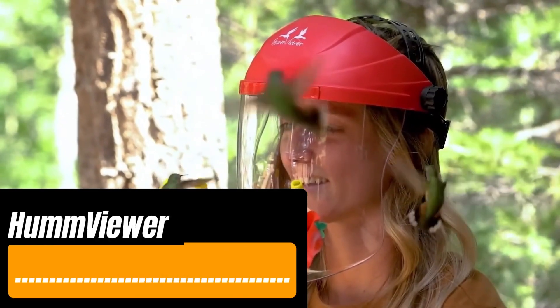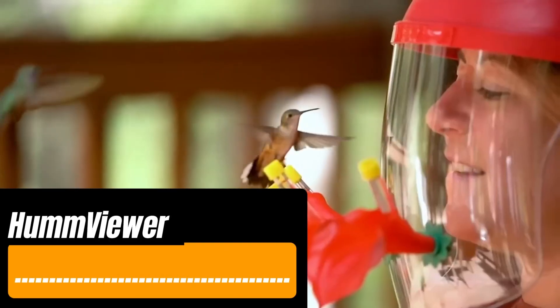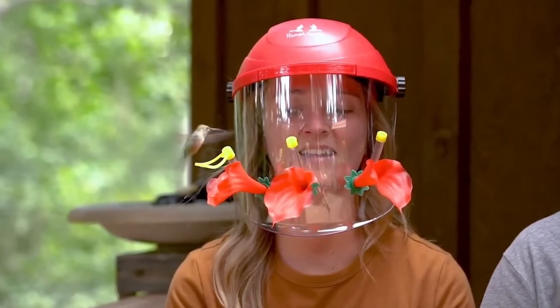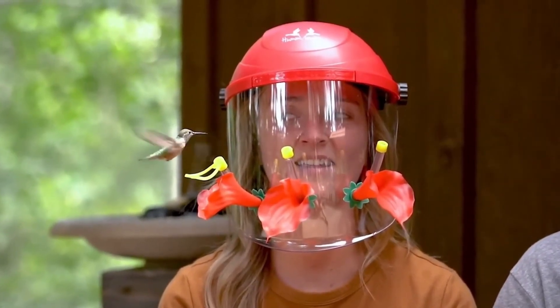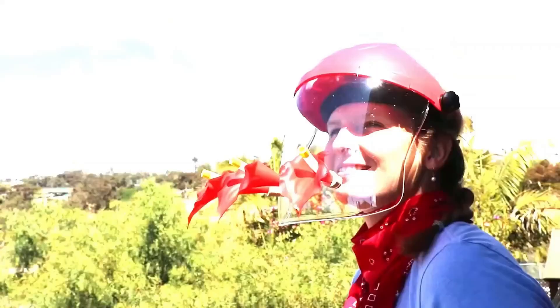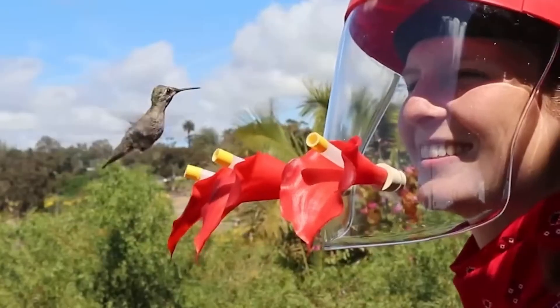Tiny hummingbirds need to eat a lot — they consume about twice their body weight each day, feeding every 10 to 15 minutes. It's a perfect opportunity to watch them, especially with the HumViewer feeder. Just fill the flower-like tubes with nectar and wait for the birds to be drawn to the scent. You can hang the HumViewer from a tree or place it on a table.